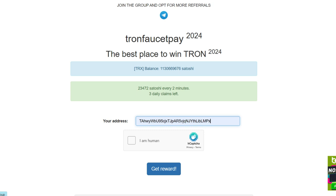The site is pretty straightforward. It shows their TRX balance, which is currently high, so make sure to claim while it's still available. You can claim TRX every 2 minutes, up to 5 times a day.